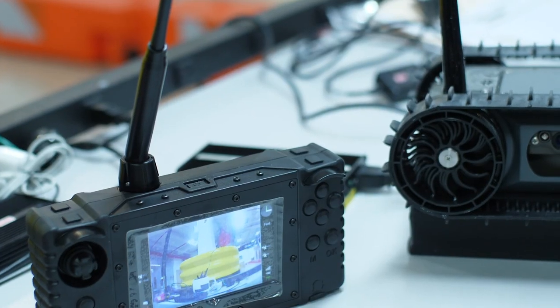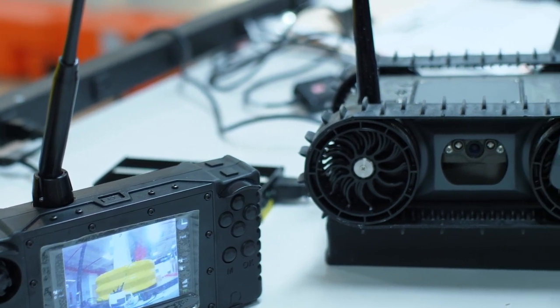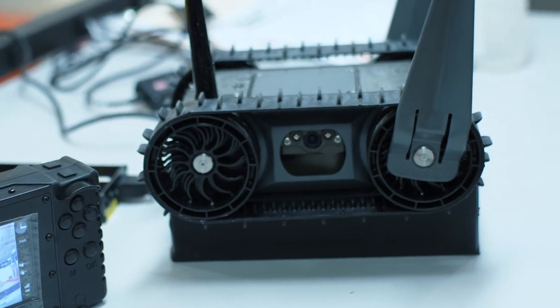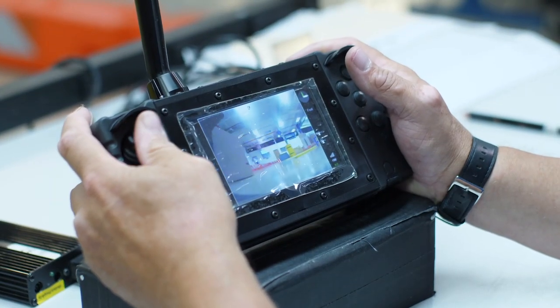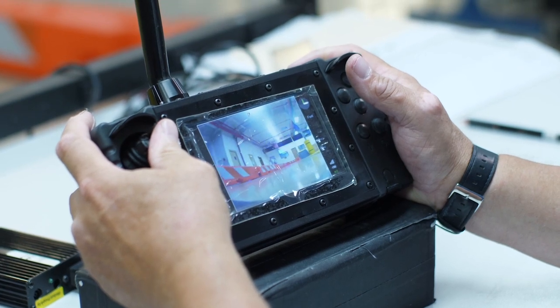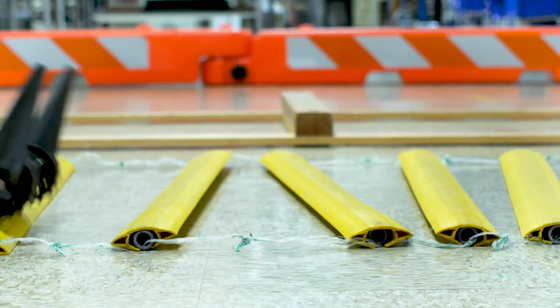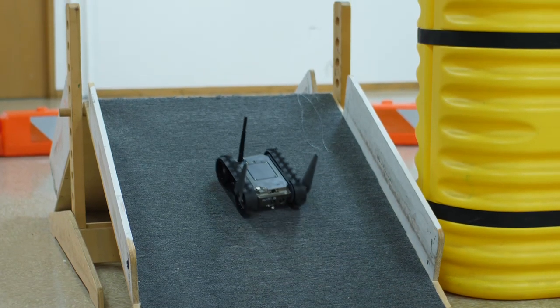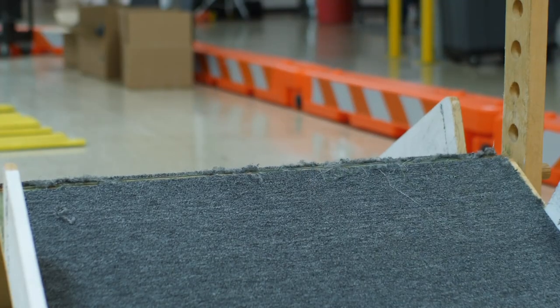What is it about manufacturing that you love so much? Whether it's helping people in surgery, or making these robots that we build today to keep people out of harm's way — it's a very, very rewarding job. The robots can be used to go into environments where you don't want a human, with sensors added, whether it's a nuclear or chemical area. It just keeps people out of harm's way.